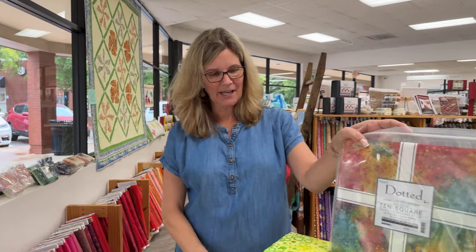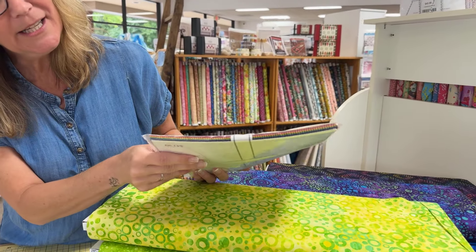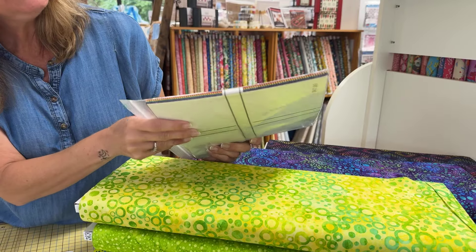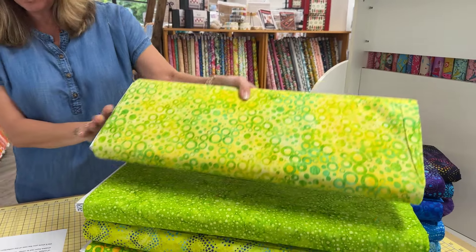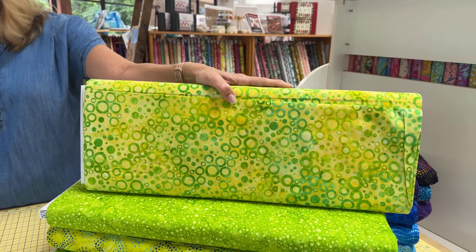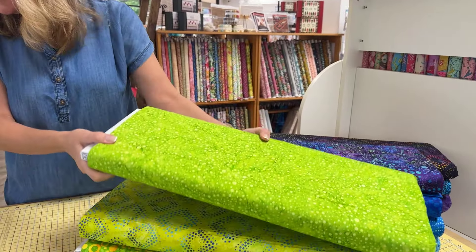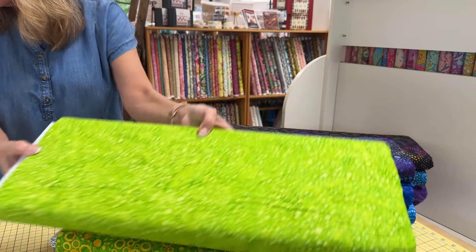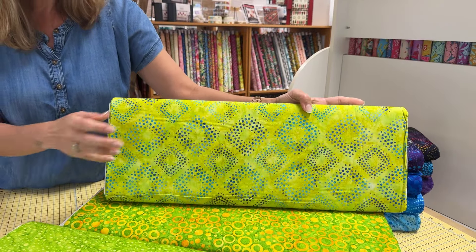Now for the rest of the Dotted collection today — I showed the 10 squares yesterday, and you can see on the end of the package where you get the whole rainbow if you get the 10 squares. Today we're showing greens, blues, and purples. Dotted by Lund Studios is a study of all kinds of dots in all kinds of colors — dotted medallions, wavy dots, and more shown in vibrant shades from red to violet. This is by Robert Kaufman Fabrics.